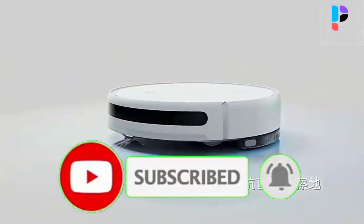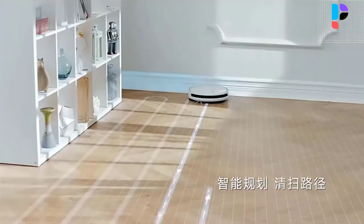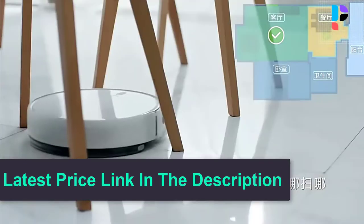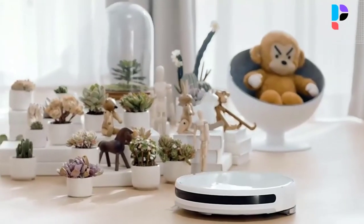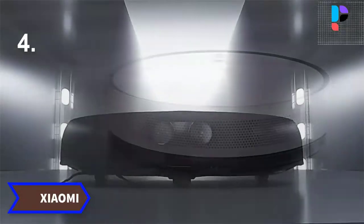Intelligent planning and automatic establishment of room area. In terms of battery life, the Miya 2C robot vacuum cleaner has also seen an upgrade with a large capacity 3200mAh battery. The battery life can reach 110 minutes in standard mode.